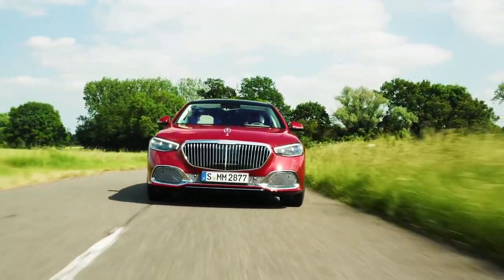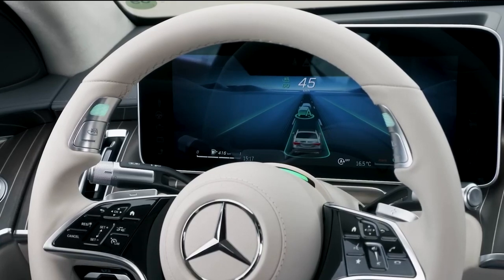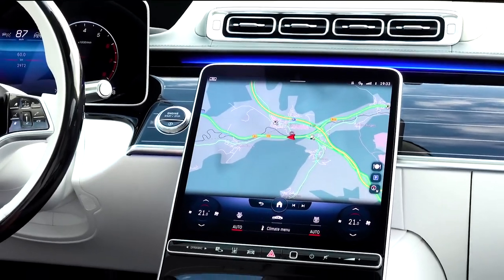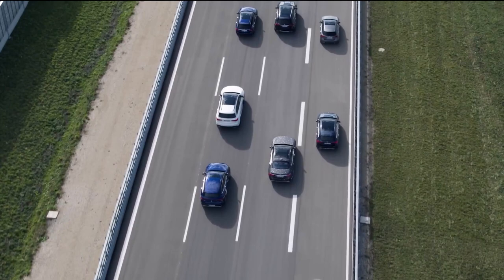It also has a stability control system that can detect when the vehicle's handling restrictions have been exceeded, and it automatically reduces the amount of power being sent to the engine and applies certain brakes to assist the driver in maintaining control of the vehicle.